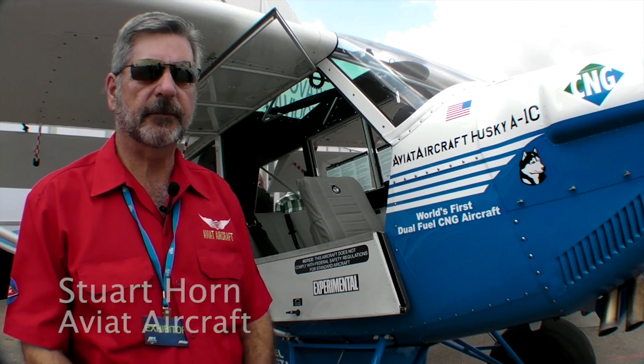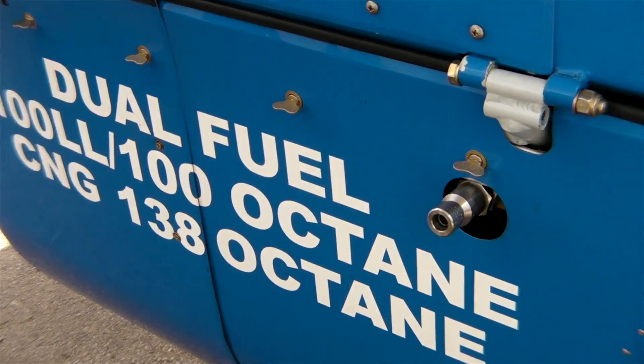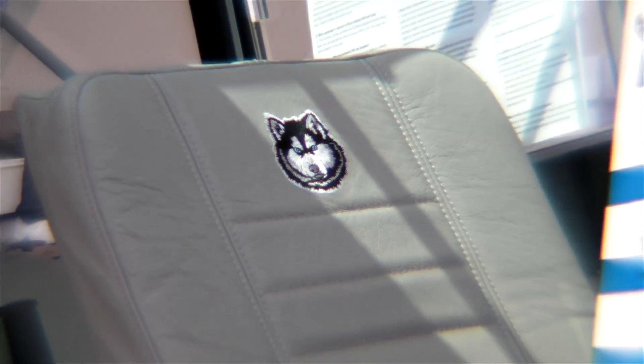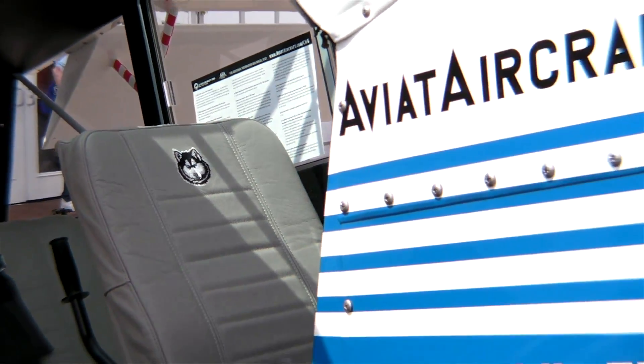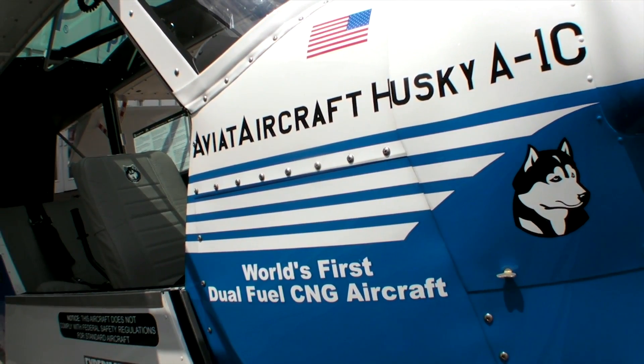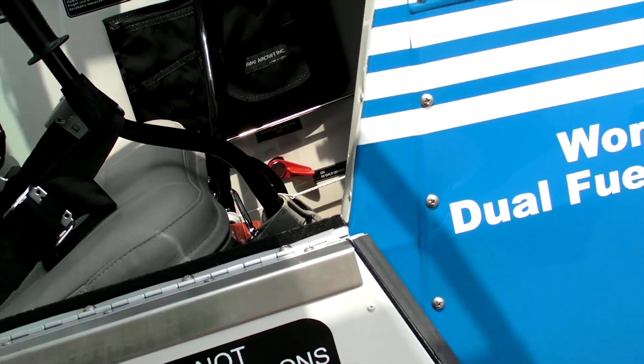What we've done to create and demonstrate this proof-of-concept airplane is integrate compressed natural gas technology, automotive technology, and aviation technology — specifically as it relates to energy and fuel management integration into an airplane. This airplane can transfer from low-lead fuel to compressed natural gas fuel simply by pulling a lever and turning on a switch.